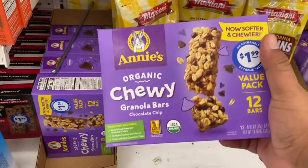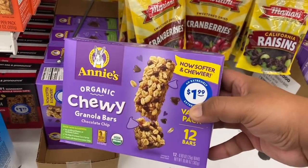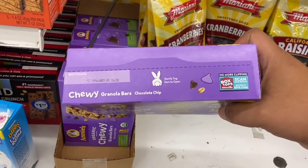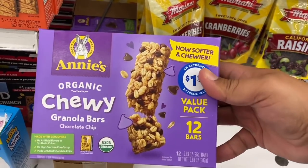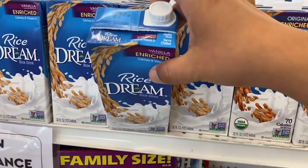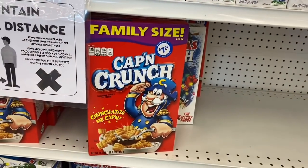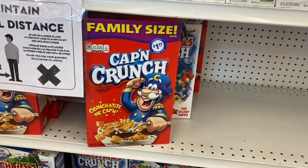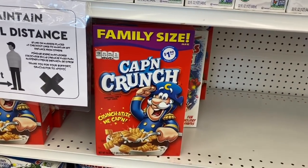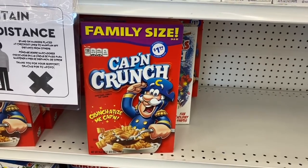They have Annie's Chewy Granola Bars, 12-count for $1.99 — excellent. I'm going to include these in the Easter baskets I'm putting together because my friends like their healthy treats. They don't expire until May 12th of 2021 — Annie's is a very pricey name brand so $1.99 is not bad. They also brought back one of my old favorites — it doesn't expire until May 10th. And they have regular Captain Crunch family size for $1.99 — good until April 22nd of 2021, amazing deal.